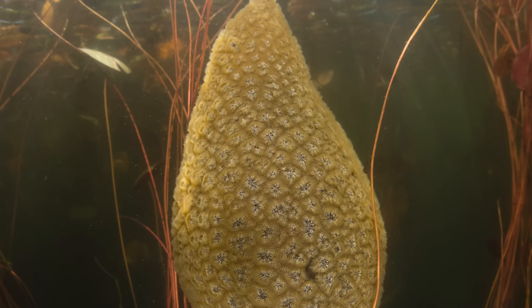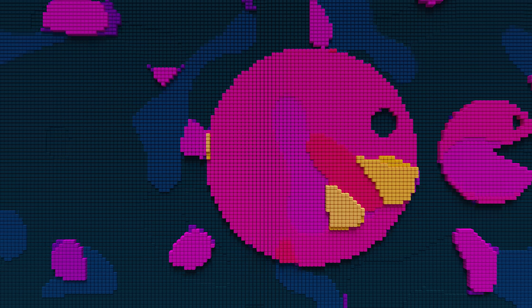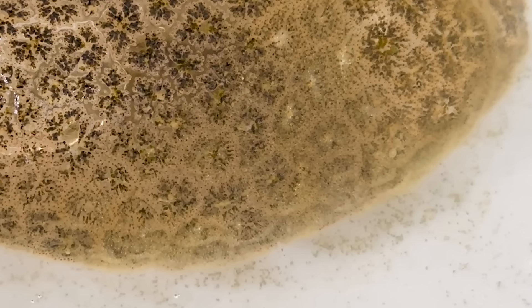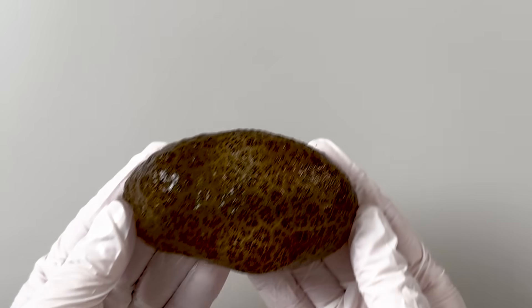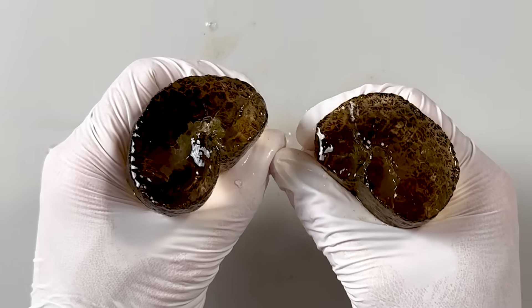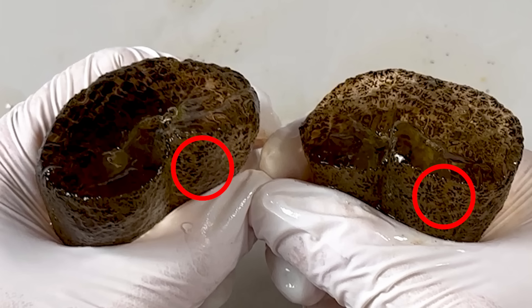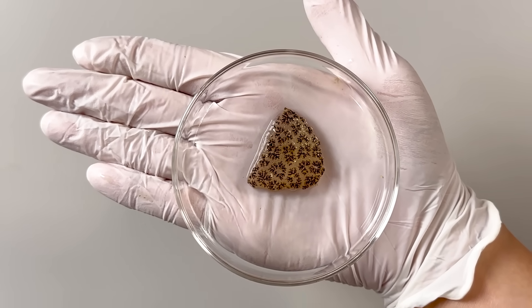Although these Bryozoans appear motionless, they are actually quite active. If you look at them underwater, you might notice something sticking out slightly. Since it's hard to see with the naked eye, let's take a closer look under the microscope. Because the sample is too thick, we'll cut off a thin layer and observe it. When cut in half, you can see that the inside is all gelatinous. The zoids of the Magnificent Bryozoan are located only on the surface layer, so we carefully sliced off the outer layer and observed it under the microscope.